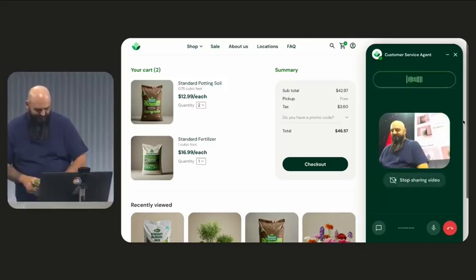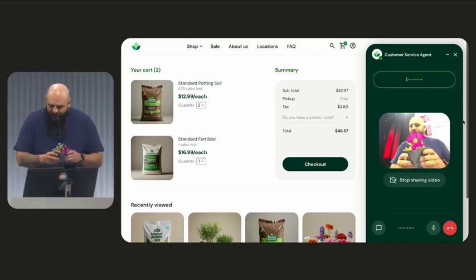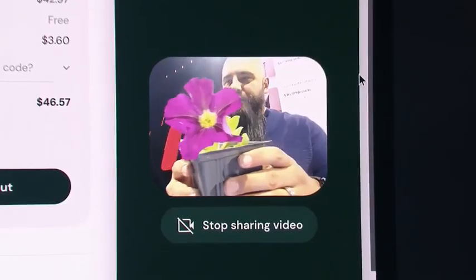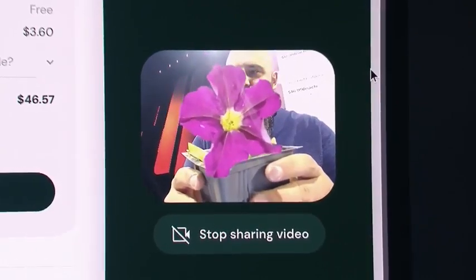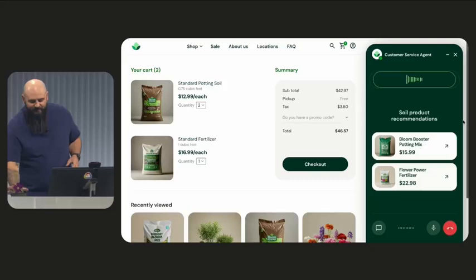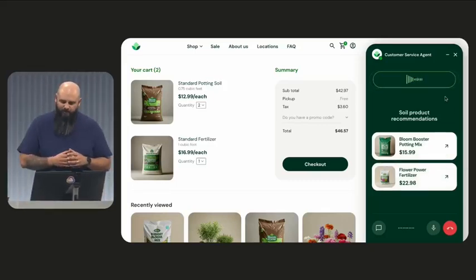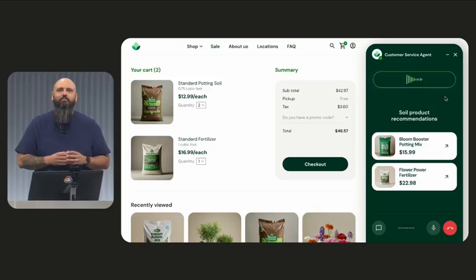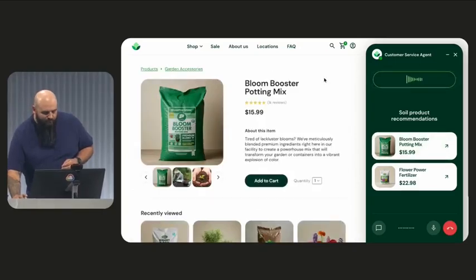Great, I can see you. Just hold the plants up to the camera so I can help identify them. Yeah, so I have about 40 of these in various different colors. Those are beautiful petunias — they're a great choice for vibrant color. Let me take a closer look at the items in your cart. I see you have standard potting soil and general purpose fertilizer.